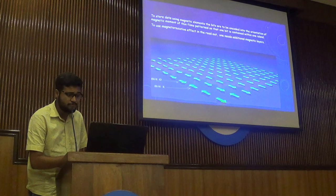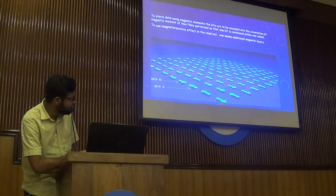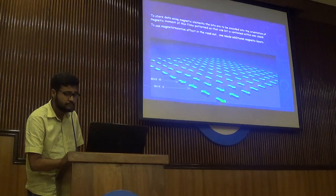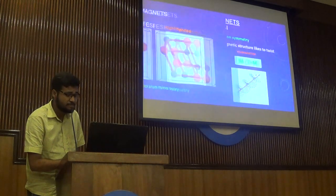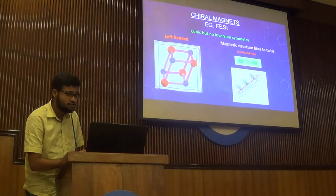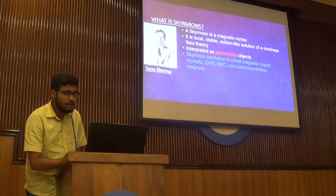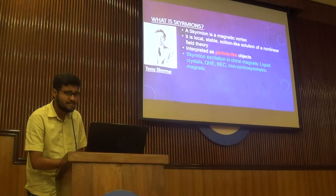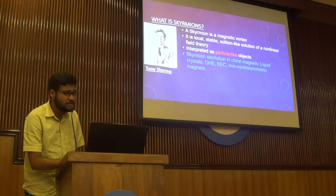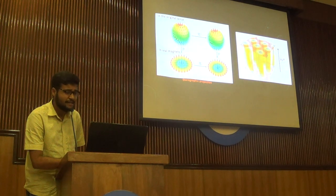But what if we can add more types of orientation to it? This structure has only two orientations. Chiral magnets have the property of having their magnetic domains twisted, so they can have more types of states — more domains — to actually store data. In chiral magnetoresistance, physicists theoretically predicted, 25 years earlier, that there is a magnetic vortex called skyrmions, which was later experimentally verified. A skyrmion is a magnetic vortex — a local, stable, soliton-like solution of a non-linear field theory, often interpreted as a particle-like object.